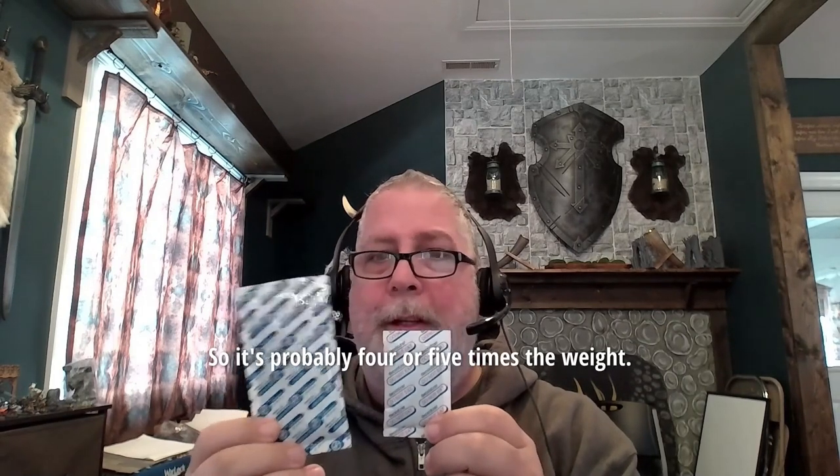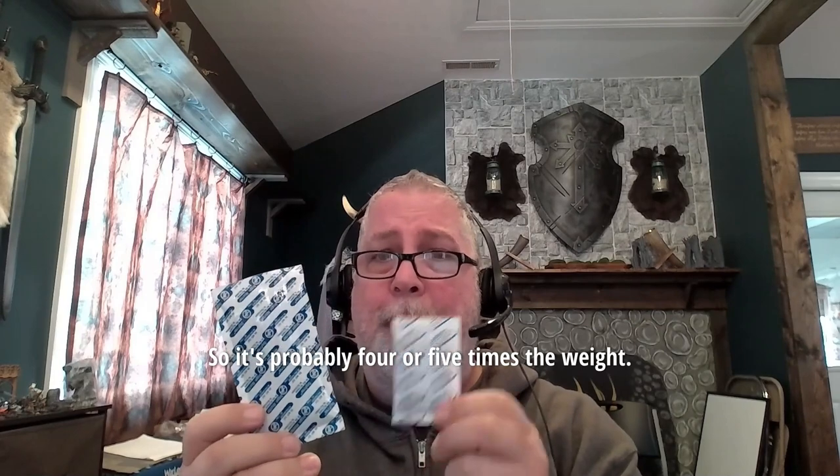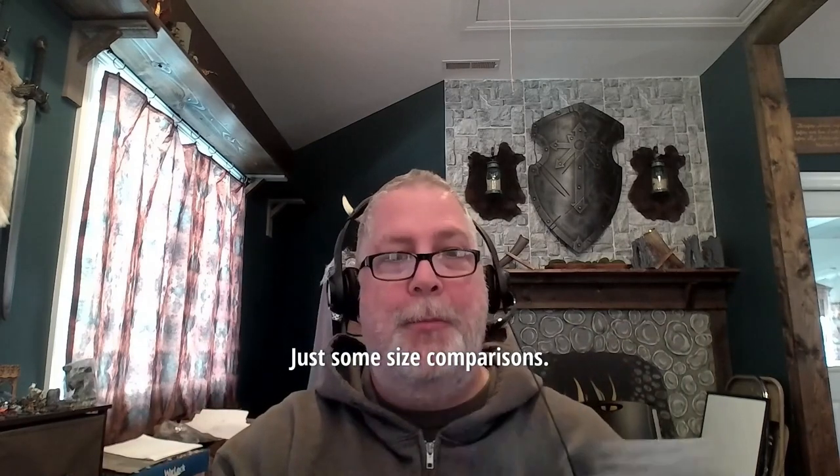Oxygen absorption is determined by the weight of the iron powder in the packets, so the sizing is important when you compare them. Just for reference, here's the 2000 cc for Wallaby, and here is our 2000 cc — not only is it wider and longer, it is considerably thicker, probably four or five times the weight.